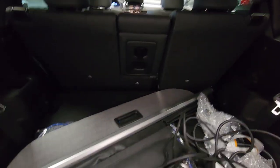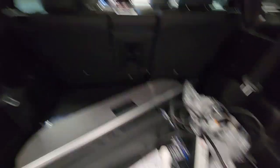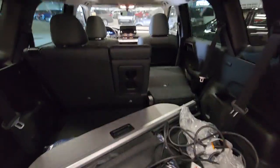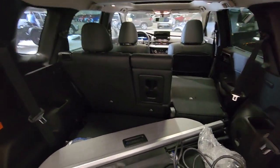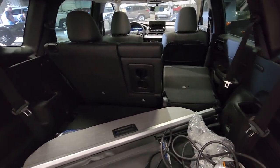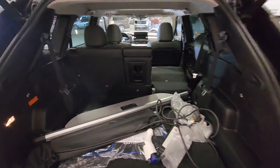Your charge cord, cargo shade, and summer mats all come with the vehicle already. You can even fold your seats flat not only from the passenger section but from the cargo section, giving you full flat access to the rear if you ever need to carry some larger items.